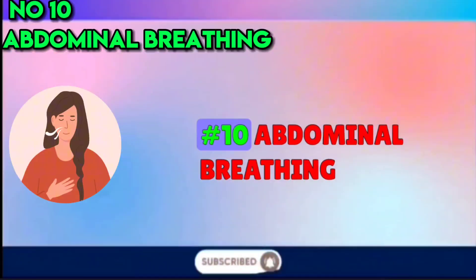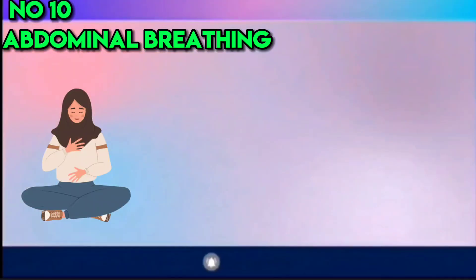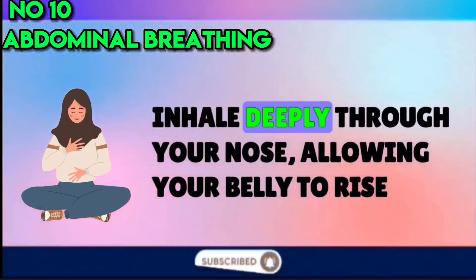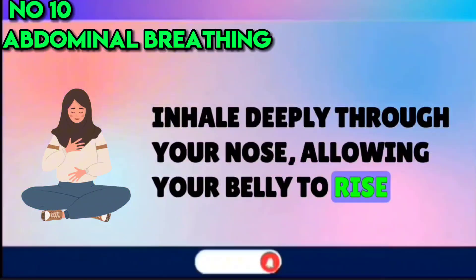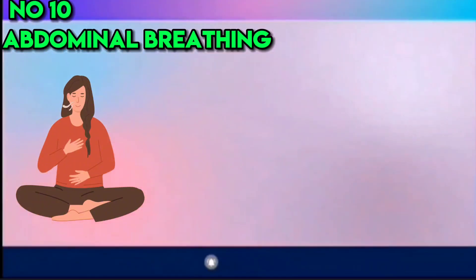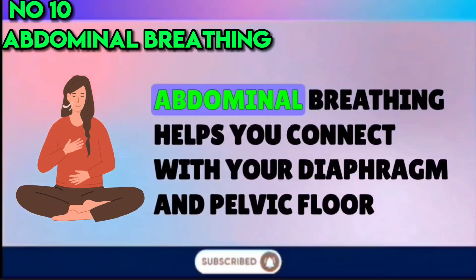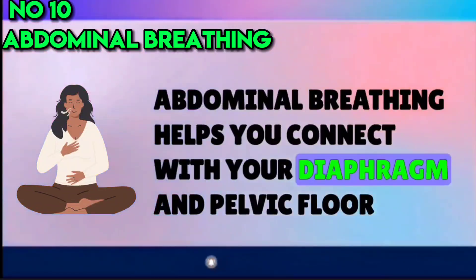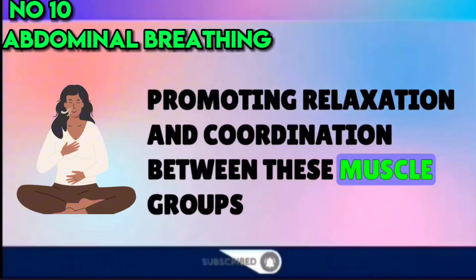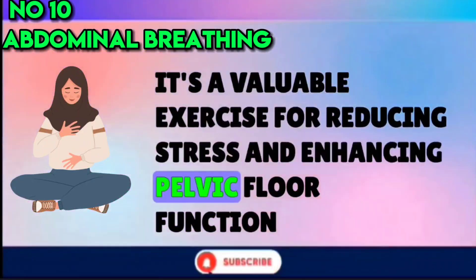Number 10: Abdominal Breathing. Lie on your back with knees bent and feet flat on the floor. Place one hand on your chest and the other on your belly. Inhale deeply through your nose, allowing your belly to rise. Exhale slowly through your mouth, feeling your belly fall. Repeat this breathing pattern for several breaths. Abdominal breathing helps you connect with your diaphragm and pelvic floor, promoting relaxation and coordination between these muscle groups. It's a valuable exercise for reducing stress and enhancing pelvic floor function.